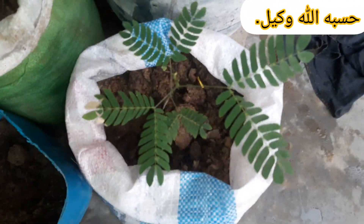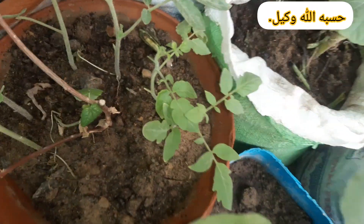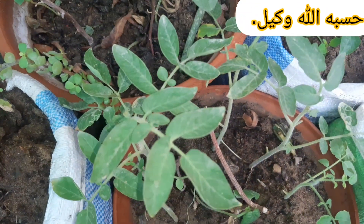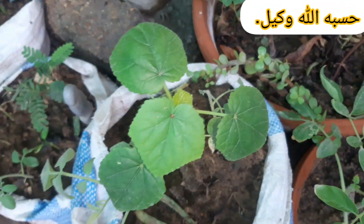Companion Planting. Pair certain vegetables together to maximize growth and deter pests — imagine the fragrant basil protecting your tomatoes, or the cheerful marigold warding off unwanted insects around your beans.